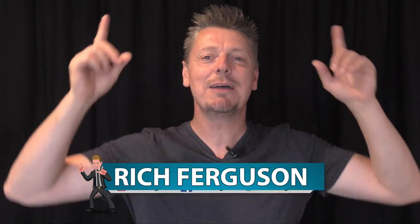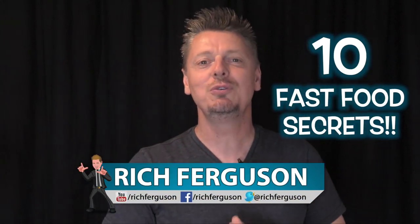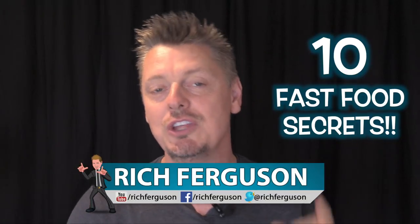Hey guys, Rich Ferguson here, your favorite trickster, and today I'm going to be teaching you 10 fast food secrets — things that aren't on menus that you can create, and also secret menus that are in restaurants. Let's do this.